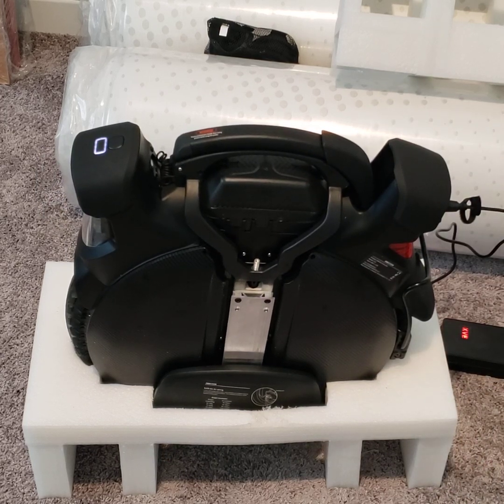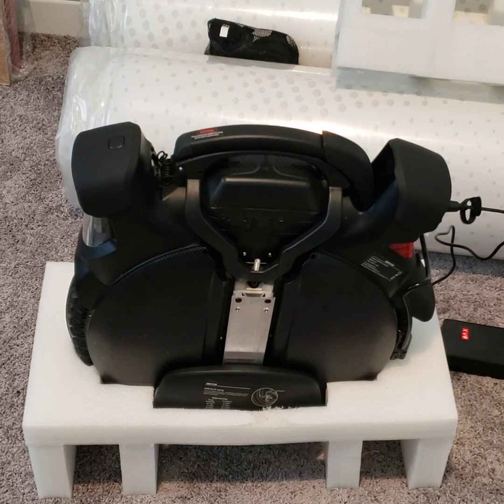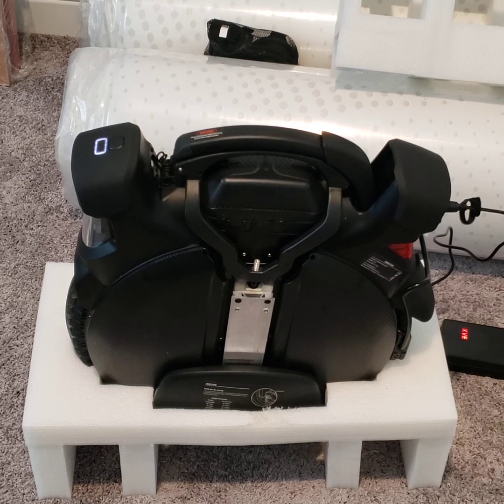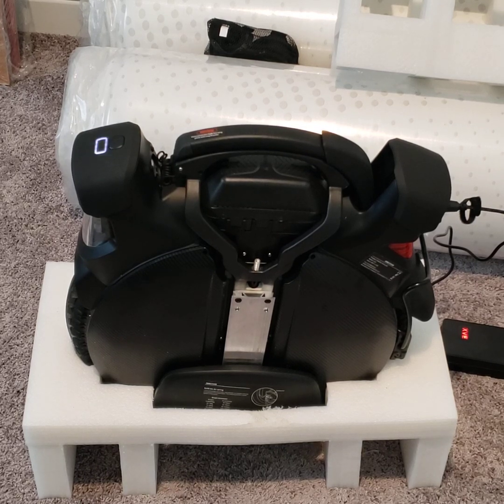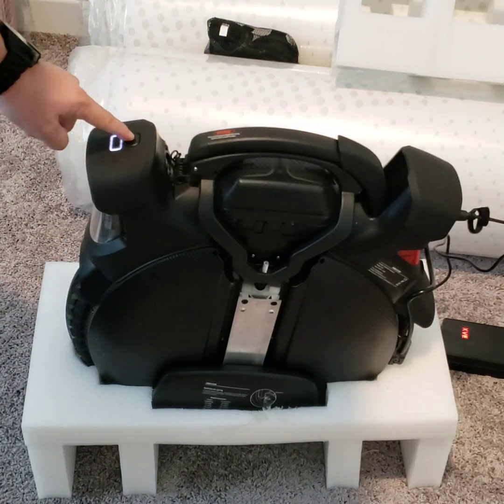It says 'please repair' about three or four times. In this mode, the wheel will move forward and backward — I haven't tried to ride it, but it does move forward and backward.